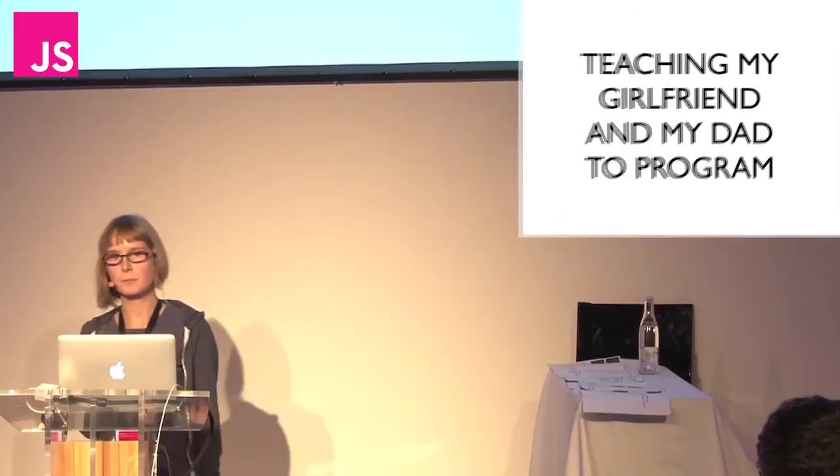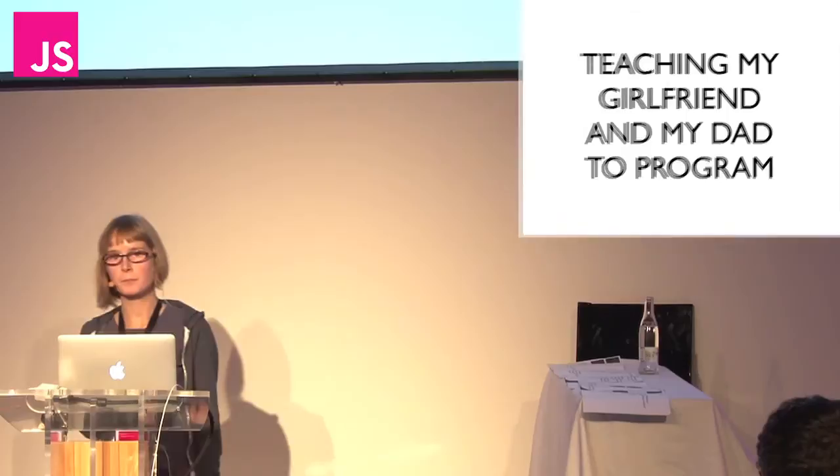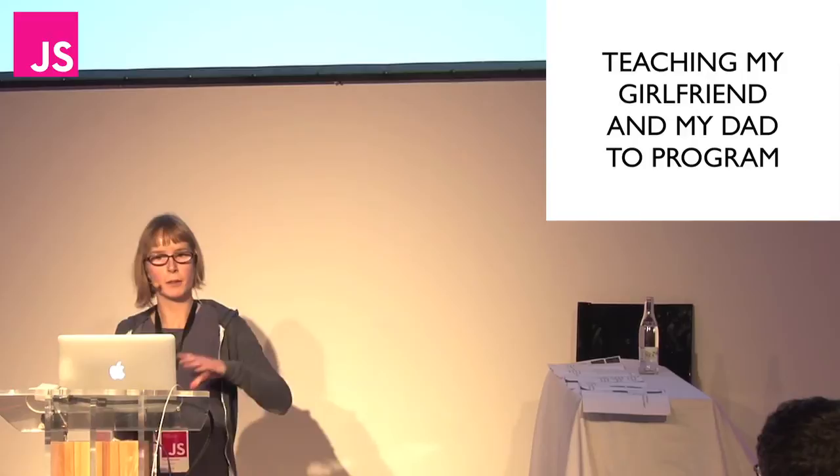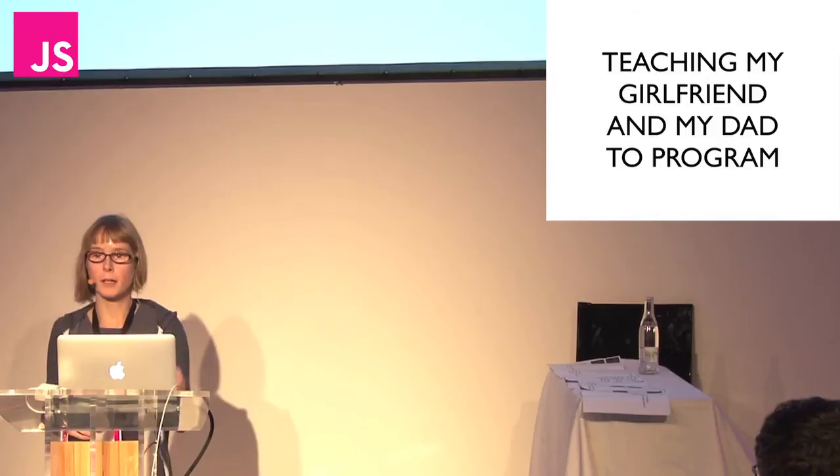Teaching my girlfriend and my dad to program — this was really fun. The eventual goal for ILA is for it to be usable by five-year-olds, but that's a long way in the future. At the moment, as a stepping stone, I'm using non-programmers — non-technical people including Ellie and my dad — to try the language out on.